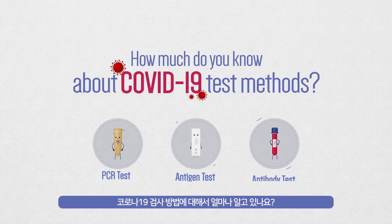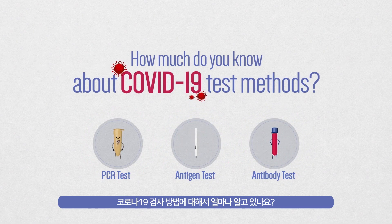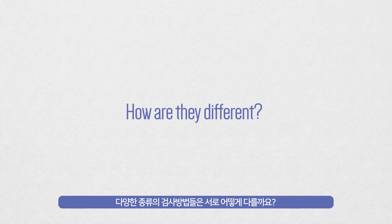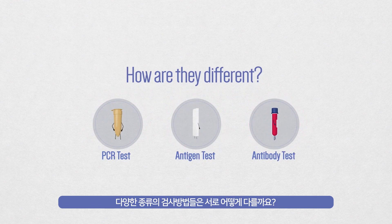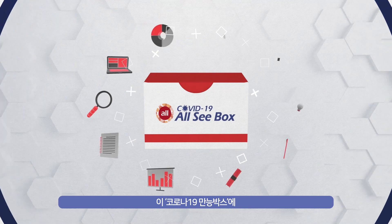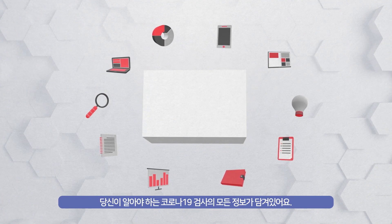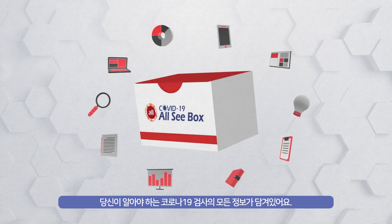How much do you know about COVID-19 test methods? How are they different? This COVID-19 All-See box has every piece of information that you need to know about COVID-19 tests.